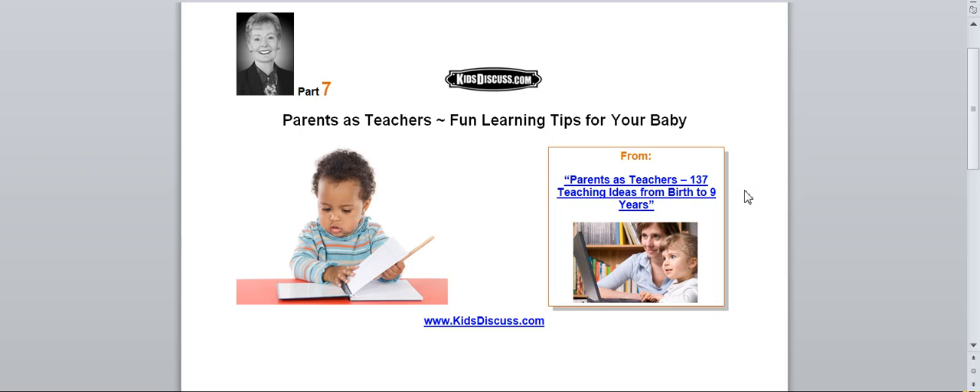Parents as Teachers. Fun learning tips for your baby, from Jean Tracy at KidsDiscuss.com. Here is a fun parenting activity for teaching your baby. This is part 7 from our series, Parents as Teachers.